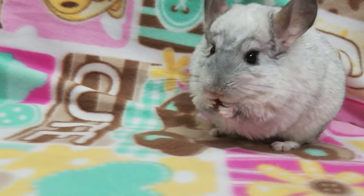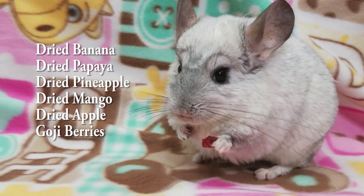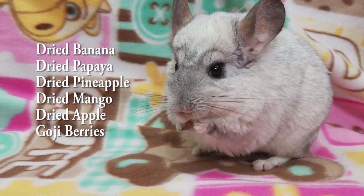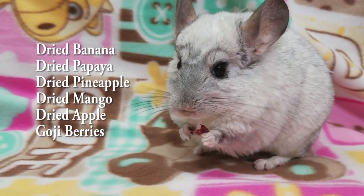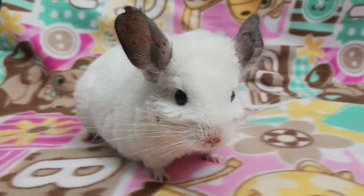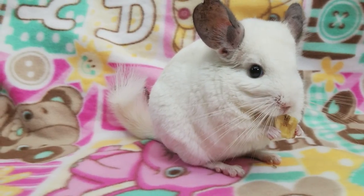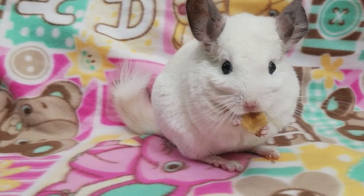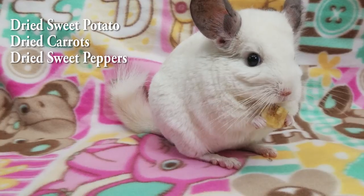It's okay to offer one to two small pieces of dried fruit, including dried banana, dried papaya, dried pineapple, dried mango, dried apple, and goji berries. But just because all of these are safe doesn't mean you should give them all at once — only one to two pieces per week.